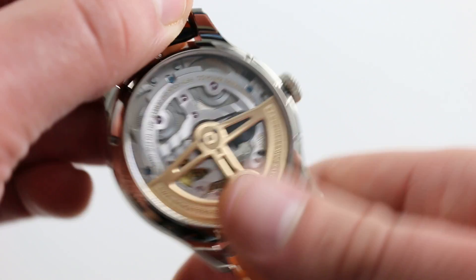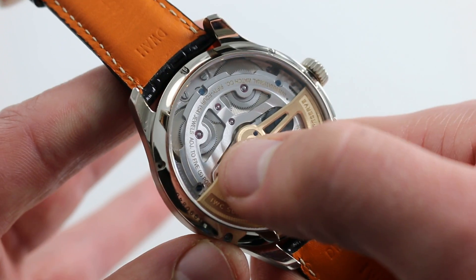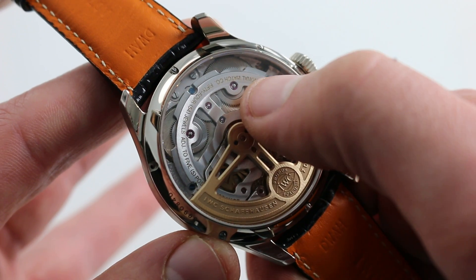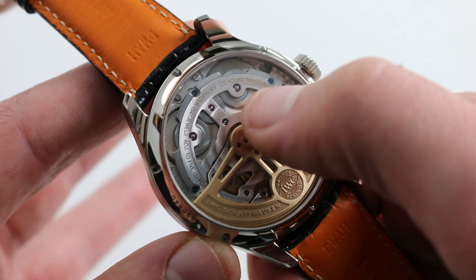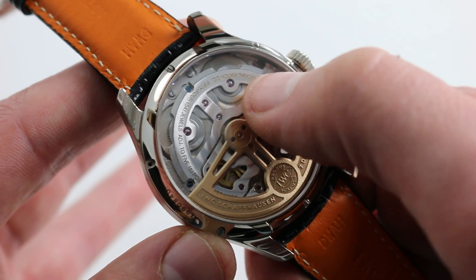It still features a Breguet overcoil hairspring for resistance to gravitational or positionally induced timing deviation. Another major change: the barrel bridge has been skeletonized to herald the arrival of a second mainspring barrel, which evens out the torque of the mainspring across the seven days of discharge, such that the watch keeps better time throughout its immense power reserve.